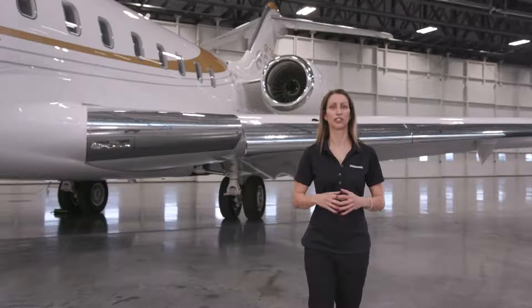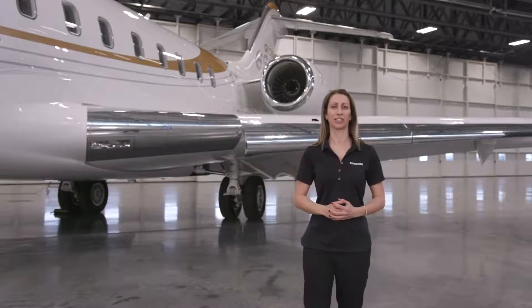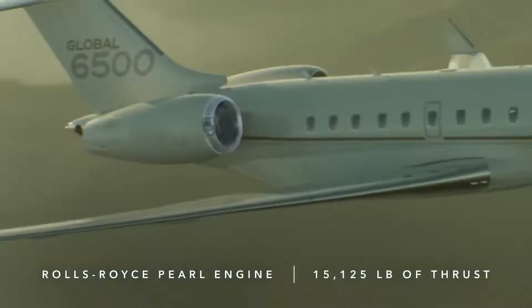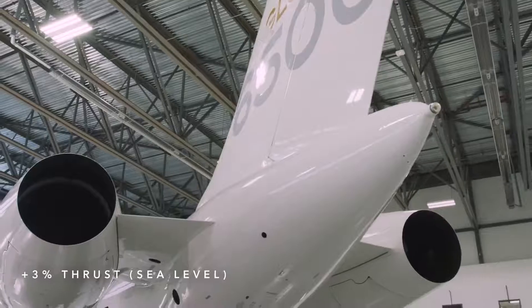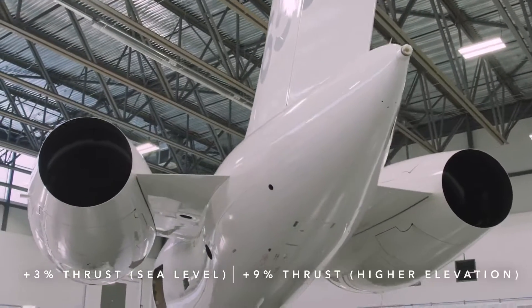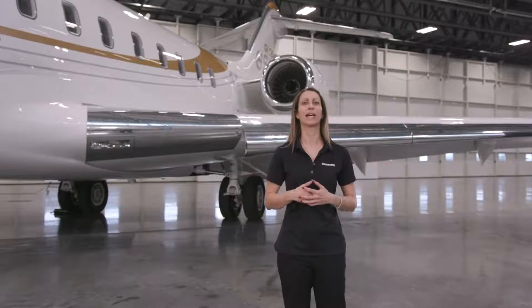Now let's turn our attention to what makes the Global 6500 aircraft a true powerhouse: its purpose-built Rolls-Royce Pearl engines. Each of these engines delivers 15,125 pounds of thrust. Compared to the Global 6000, that corresponds to a 3% increase in thrust at sea level and a 9% increase in thrust at higher elevations. This allows the Global 6500 aircraft to fly an additional 1,300 nautical miles out of higher elevation airports such as Toluca.